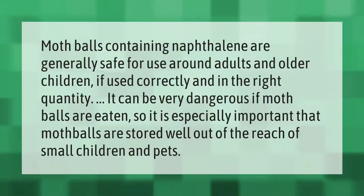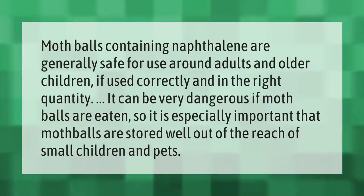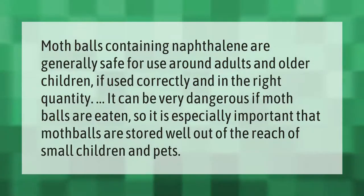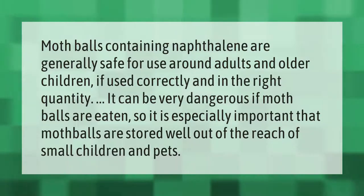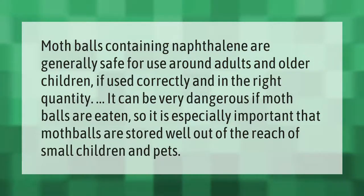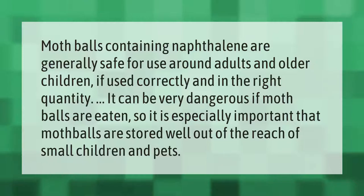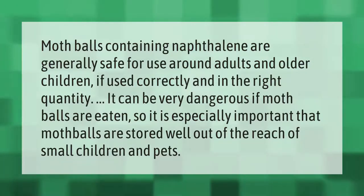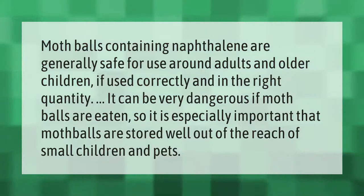Mothballs containing naphthalene are generally safe for use around adults and older children if used correctly and in the right quantity. It can be very dangerous if mothballs are eaten, so it is especially important that mothballs are stored well out of the reach of small children and pets.